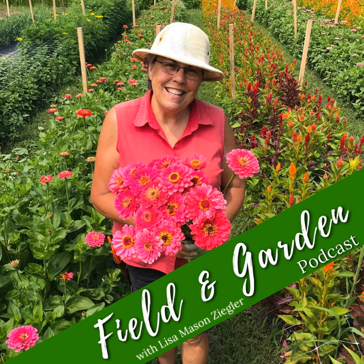Hi, folks. Welcome back to the Field and Garden podcast. I'm your host, Lisa Mason-Ziegler, and thanks so much for joining me here.